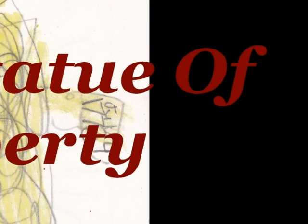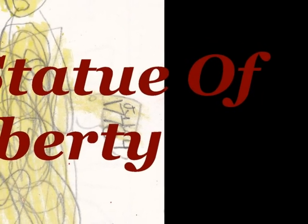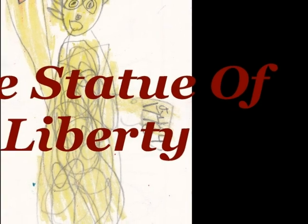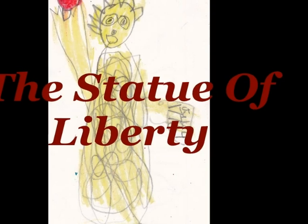The Statue of Liberty holds a book. And the date on the book is 1776, July 4th. The Statue of Liberty is very tall. It lives on an island in New York.